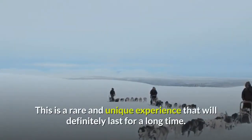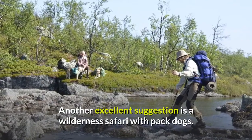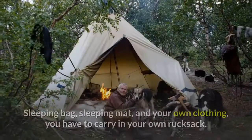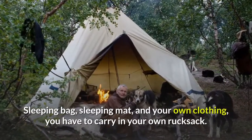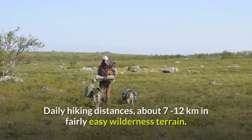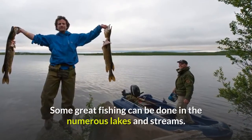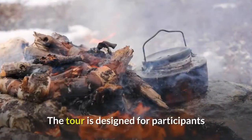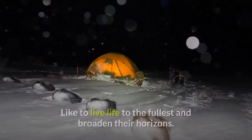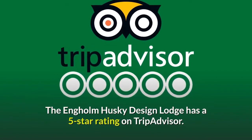This is a rare and unique experience that will definitely last a long time. Another excellent option is a wilderness safari with packed dogs, where you are responsible for one dog carrying 7 to 10 kilograms of your luggage, while your sleeping bag, sleeping mat, and clothing go in your own rucksack. The tour goes mostly off-path, with daily hiking distances of about 7 to 12 kilometers in fairly easy wilderness terrain, with great fishing in numerous lakes and streams. The tour is designed for adventurous participants who relish learning new skills and living life to the fullest. The Engholm Husky Design Lodge has a 5-star rating on TripAdvisor.